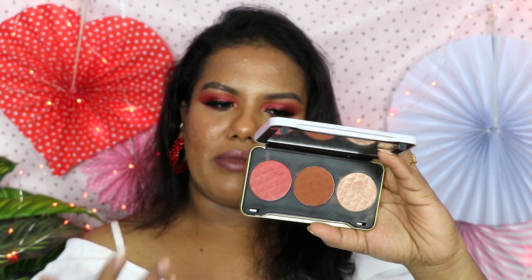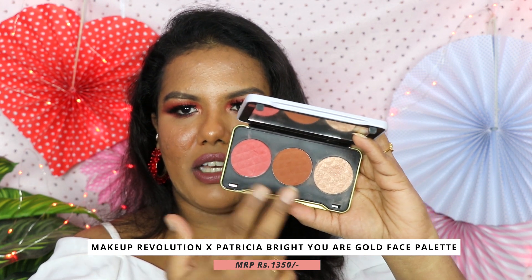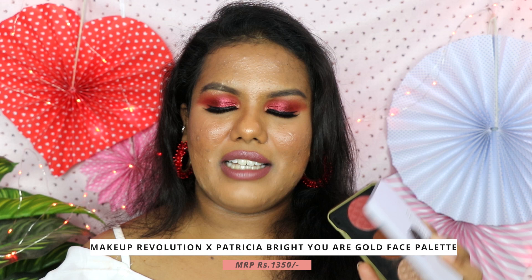The other palette I really like is the Patricia Bright x Revolution Palette in the shade You Are Gold. As I mentioned, this also comes with a bronzer, blush, and highlighter. I really like this product — if you don't want to buy single products, these two palettes cover all your needs. I keep repeating these because I include them in all my blush, highlighter, and bronzer videos. I'm not saying you need to buy everything — if you're on a budget, one palette is more than enough.